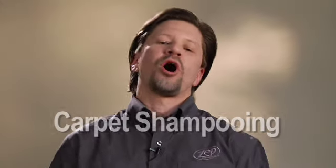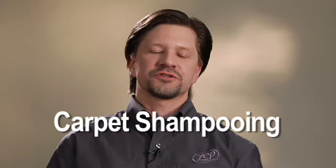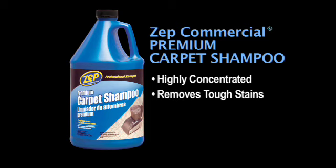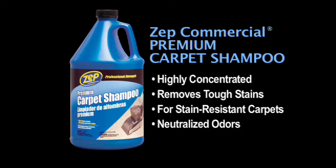To clean broad areas of carpet, use a concentrated cleaner in an extractor machine. Zep Commercial Premium Carpet Shampoo contains a high concentration of ingredients to remove the toughest stains, and it's specially formulated for use on stain resistant carpets. This carpet shampoo neutralizes odors as it deep cleans, and it contains a stain blocker ingredient that repels soils from carpet.